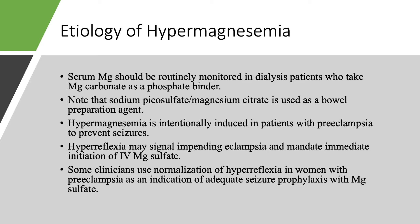In some countries, not so much in the United States, they use magnesium carbonate as a phosphate binder — the same way here we use sevelamer or calcium acetate. So if patients are on magnesium carbonate to bind phosphate, you have to check serum magnesium on a monthly basis. You also have to know that sodium picosulfate and magnesium citrate, this combination is used as a bowel preparation agent, so if used in a patient with chronic kidney disease or on dialysis, you have to be careful and follow the magnesium.